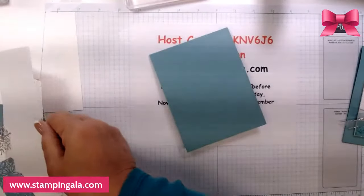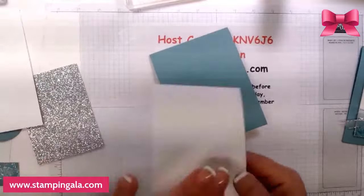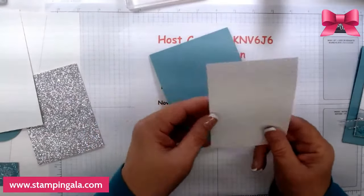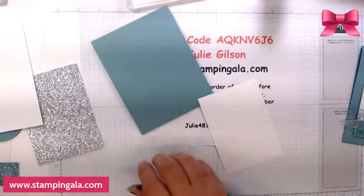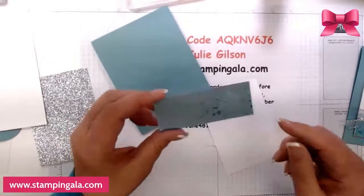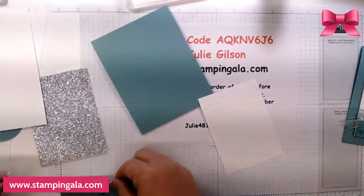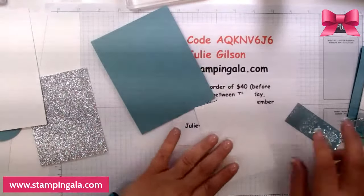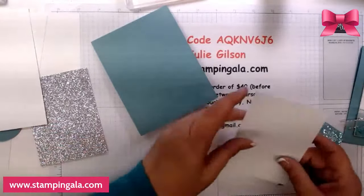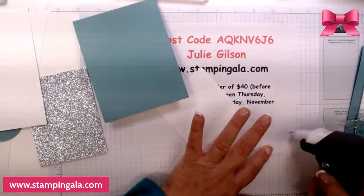We have a piece of basic white that I embossed with the Snowflake Sky embossing folder, and also a piece of the DSP. The DSP is cut at 1 and a quarter by 3 and a quarter, and the basic white is 3 and a quarter by 4 and a half. We're going to go ahead and put these together.